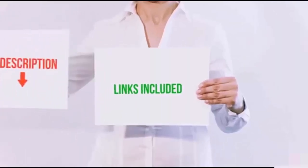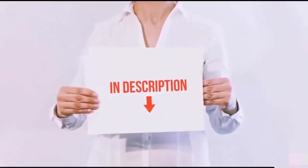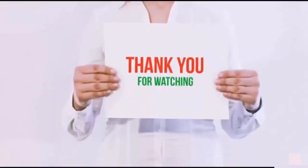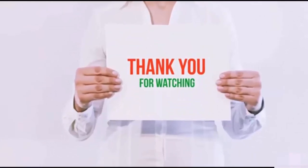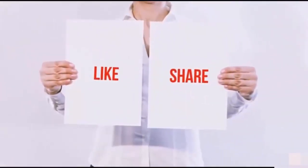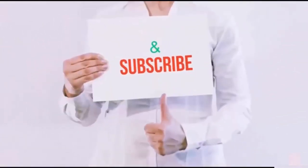All of these items are available on Amazon.com. Links are included in the description — check them out for the latest prices. Thank you for watching. If you like this video, please hit the like button, share with your friends, and be sure to subscribe.